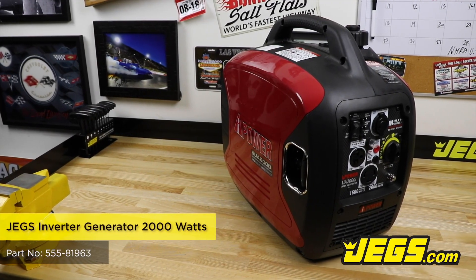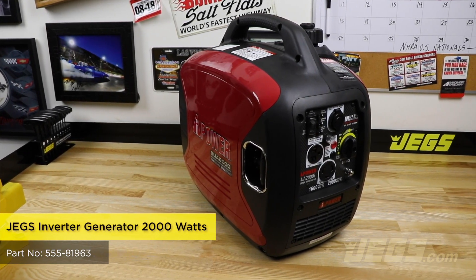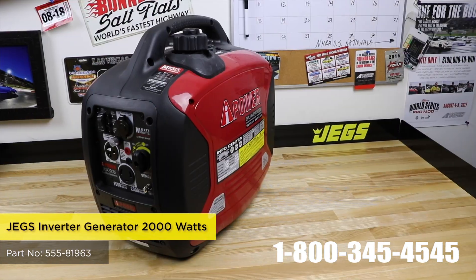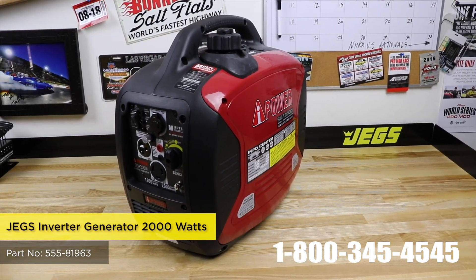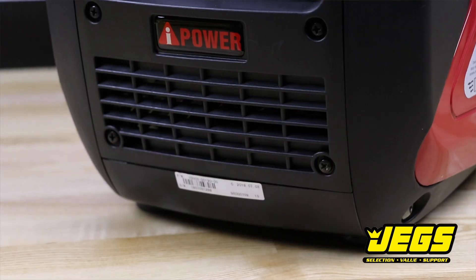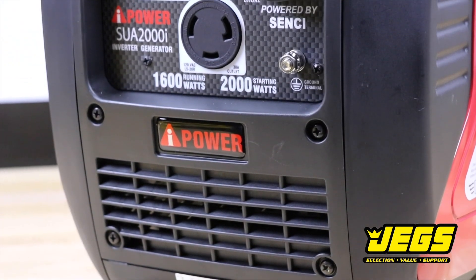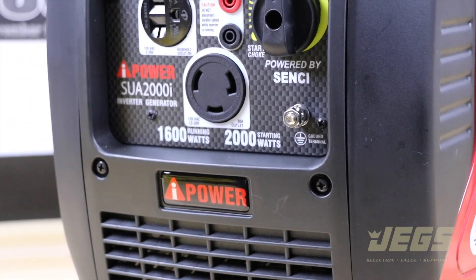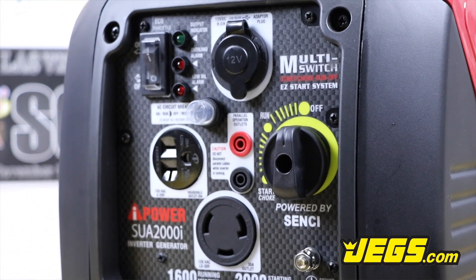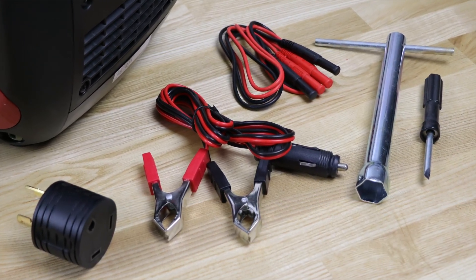The JEGS Inverter Generator provides 2,000 watts of starting power and 1,600 watts of running power to deliver clean, quiet performance. With the Easy-Pull Recoil, it is easy to start and provides up to 7 hours of runtime. The inverter generator features a gas-saving and noise-reducing eco-throttle that automatically adjusts engine speed to the most efficient level, and comes complete with parallel cables so you can link two generators for double the power.